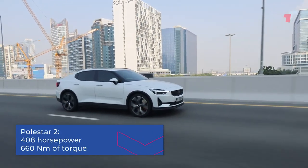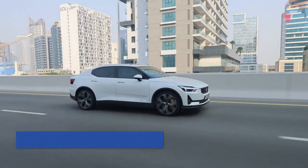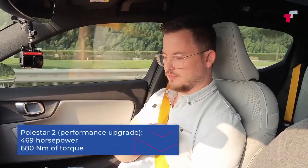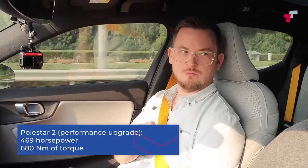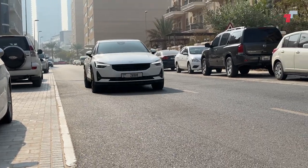So all this charge talk — we're looking at 408 horsepower and 660 Newton meters of torque. There is apparently a performance upgrade feature which gives you 469 horsepower or 680 Newton meters of torque. No idea how much it costs, but apparently you just get in touch with the dealer and you can get a bit more performance out of your vehicle.